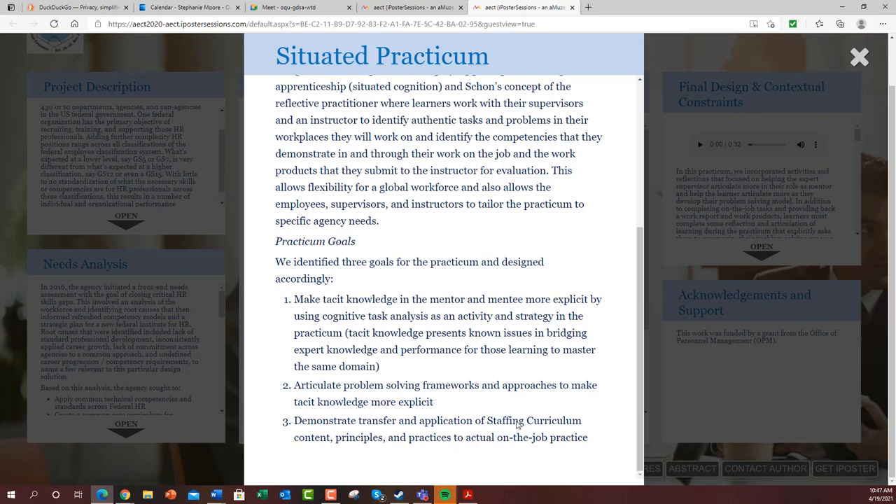We want learners to demonstrate transfer and application of different content principles and practices from across the staffing curriculum to actual on-the-job practice. This is really all getting at: all this stuff in your head — we want to make sure you can apply it in the workplace and demonstrate these competencies. They were very keen on credentialing that, and so a situated learning approach is a great match for this sort of problem or need.